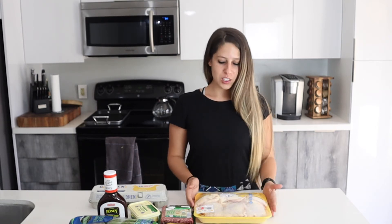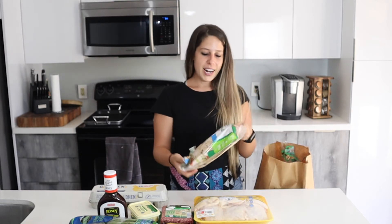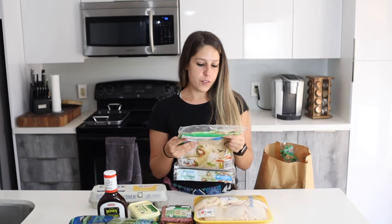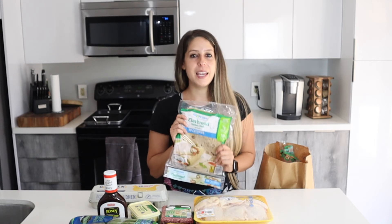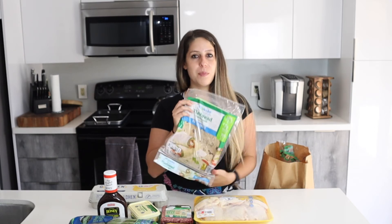I also grabbed some chicken thighs. I love making teriyaki garlic chicken thighs in the oven, but this week I'll probably make a garlic lemon buttery chicken. The pack has six pieces so I'll use it for two different dishes. Then I found this flatbread that only has 12 grams of carbs, seven grams of protein, and 90 calories — I love making flatbread pizzas with it and I have everything I need at home.